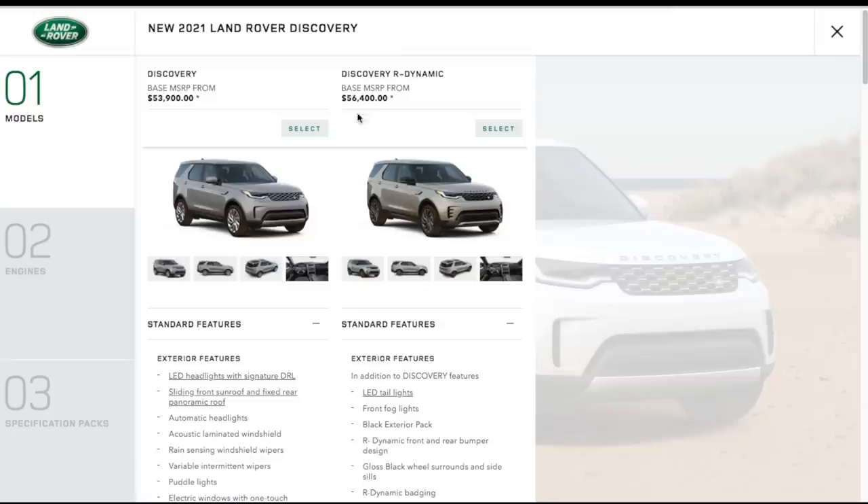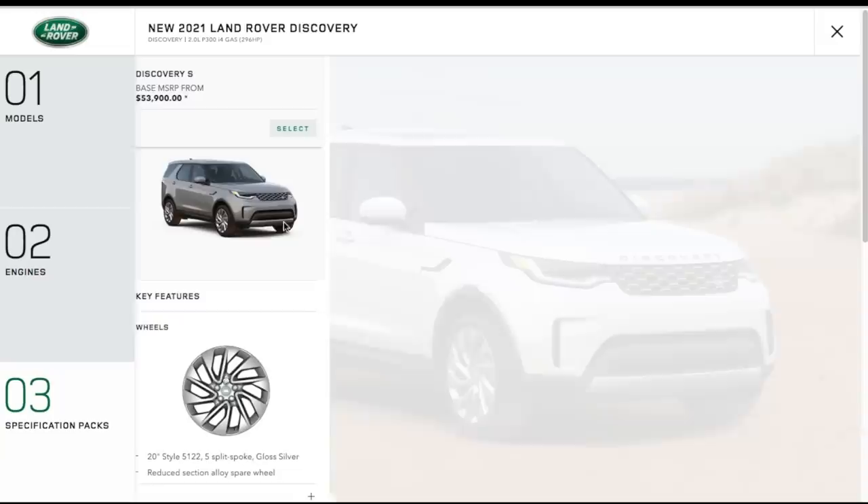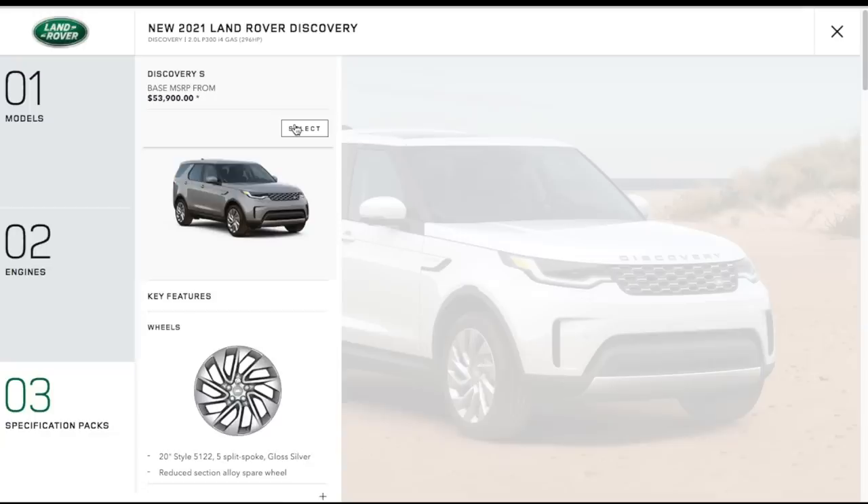Let's build a 2021 Land Rover Discovery. You can choose the regular Discovery or the R-Dynamic — the R-Dynamic is mostly cosmetic upgrades, so I'm sticking with the base. The white paint has no upcharge; everything else is around $710. I'm going with black. For interior, I'm choosing black because kids. I'll add the cold climate package for $600 — heated windshield and heated steering wheel — plus adaptive cruise control. That brings the MSRP to about $57,800, which is actually pretty affordable all things considered.